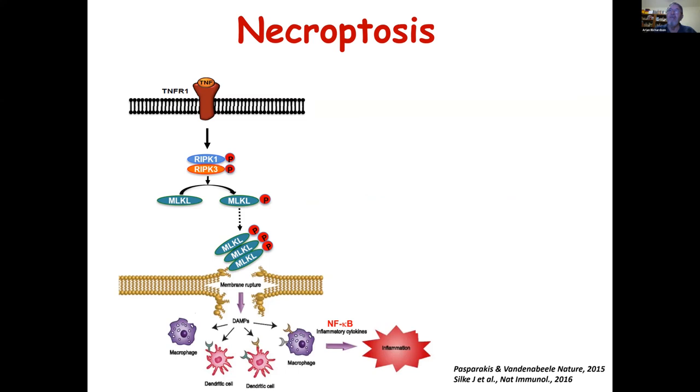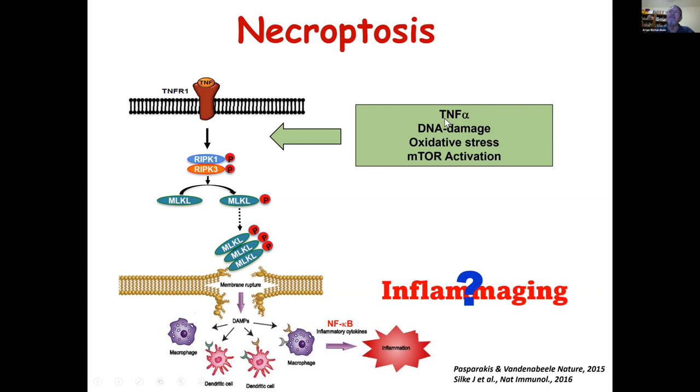When we entered this field, this pathway had been discovered and shown in a variety of diseases and conditions to be a major player in inflammation. We were interested in asking whether it could be involved in inflammaging. Our thought was that we know with age there is an increase in circulating TNF-alpha, increased DNA damage, oxidative stress, and mTOR activation — all of which could make cells more vulnerable to undergo necroptosis and therefore be a factor in inflammaging. At that time, no one had looked at the role of necroptosis in aging.